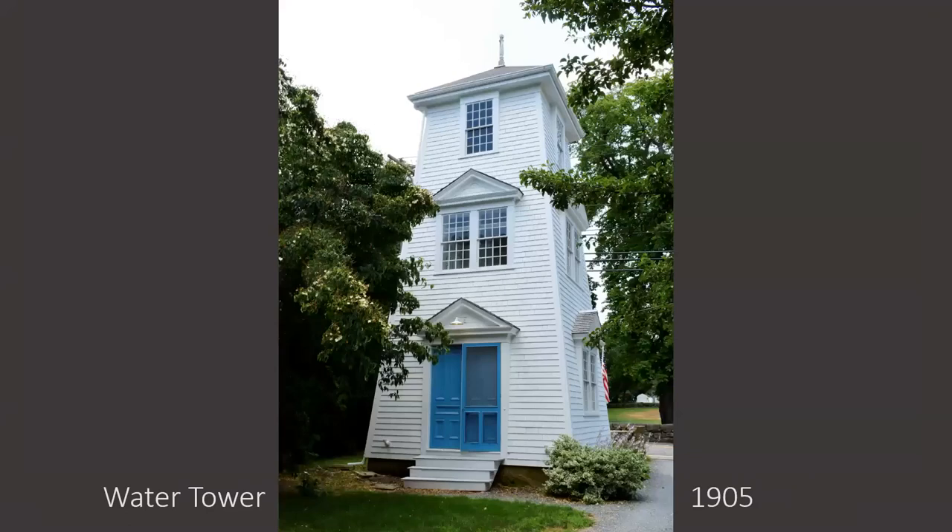Finally I wanted to mention the water tower built in 1905 — it was a way to slowly pump water up to a tank at the top, which then provided enough gravity pressure to reach the second story of the house since the tower was a little higher. It's kind of neat — it's a colonial revival form and the windows are similar to the house, so it looks like it fits.